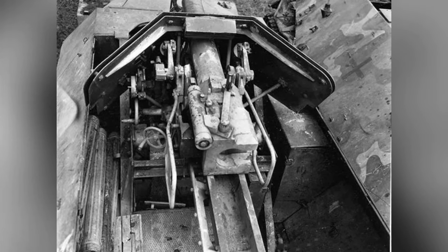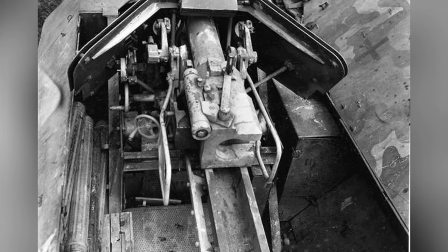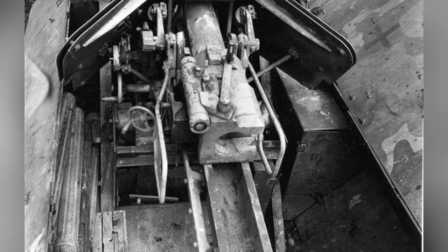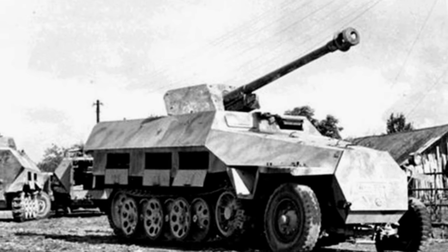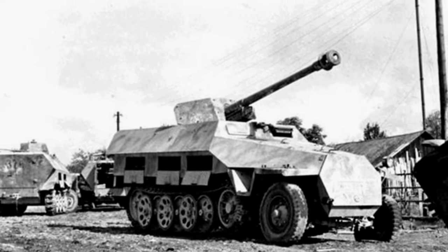By 1944, the increasing strength of enemy armor and the declining anti-tank capabilities became a major problem that the German army needed to address. Many self-propelled anti-tank gun projects were initiated during this period, and the SdKfz-251/22 was produced and put into service in the same year.